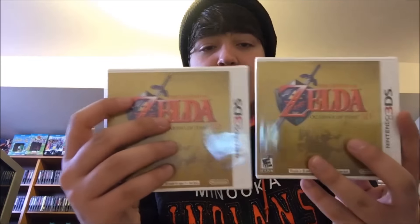Up next we have Pac-Man and Galaga Dimensions, which is a pretty cool, not too expensive game on the 3DS if you're looking for 3DS games to pick up. After that, we have two copies of Legend of Zelda: Ocarina of Time on the 3DS, and if I'm not mistaken — someone correct me if I'm wrong — but these are out of print.